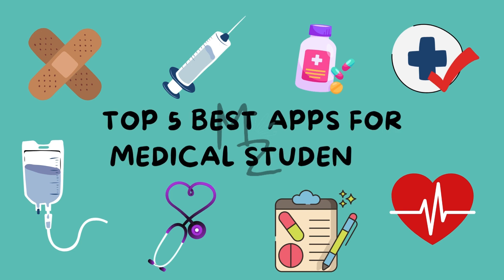Assalamu alaikum friends and welcome back to the channel. Today we'll be exploring the top 5 best apps for medical students. Have a cup of tea and let's get started.